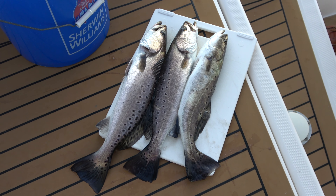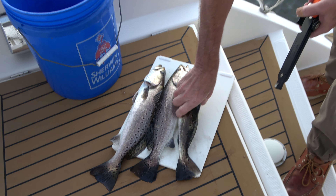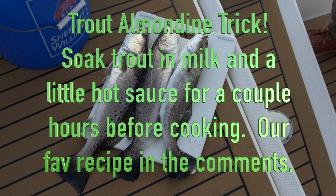I think we're gonna have that for Thanksgiving dinner. I made trout almondine, and just a trick — soak your trout in milk with hot sauce before cooking and it will have a really great flavor.